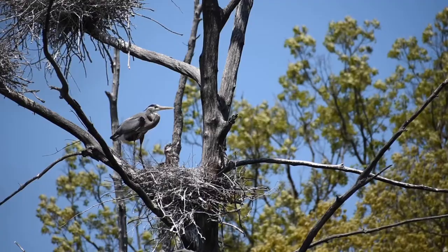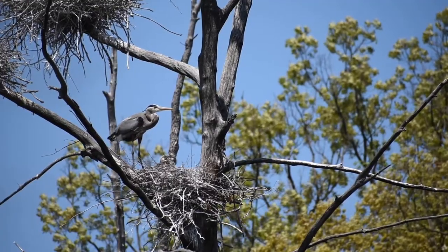Colonies can consist of 500 or more individuals, with multiple nests being in trees up to 100 feet off the ground. Males will collect the nesting resources while females will build the nest.